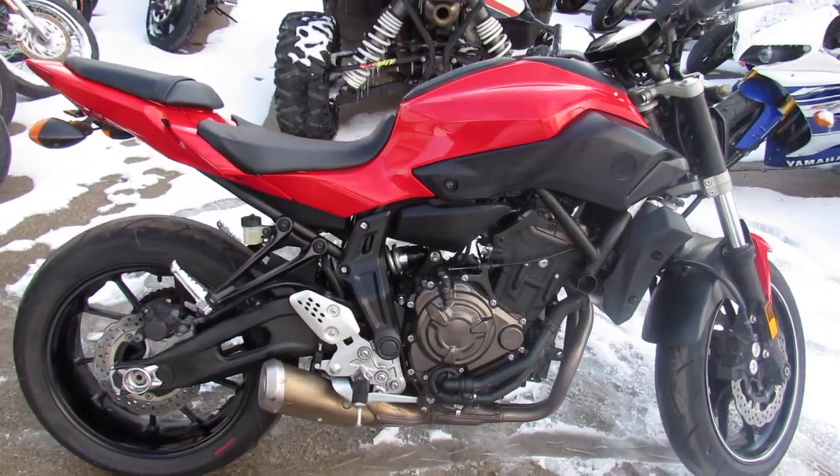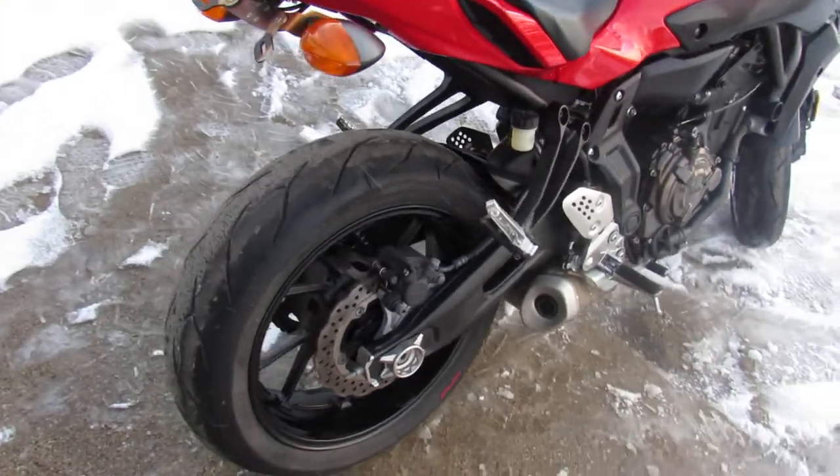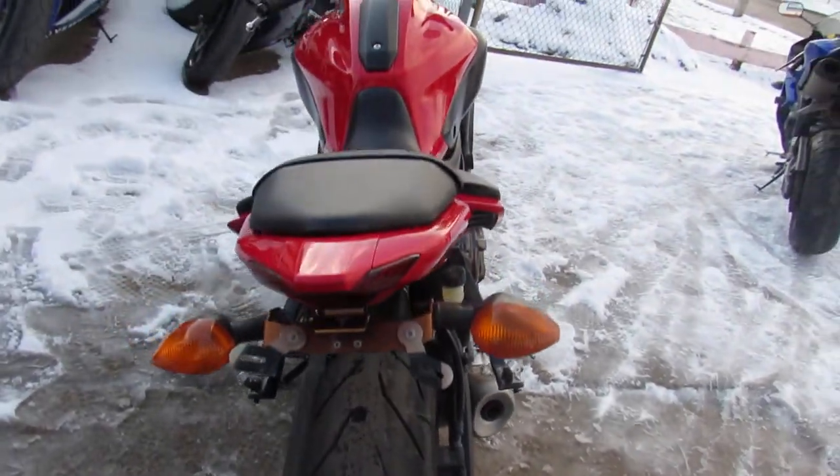Hey guys, ApprovalPowerSports.com here doing some videos on some bikes that we just got in. Anybody looking for a used sport bike, they're hard to come by right now, but we've got over 200 of them here, all under one roof.